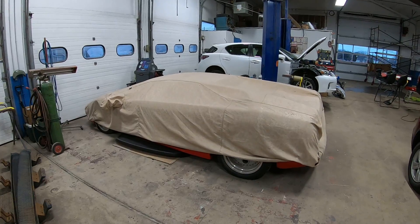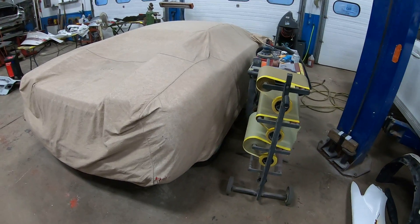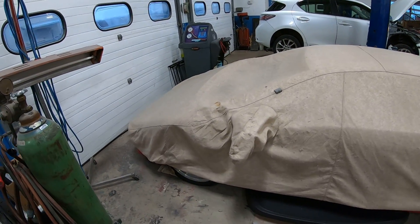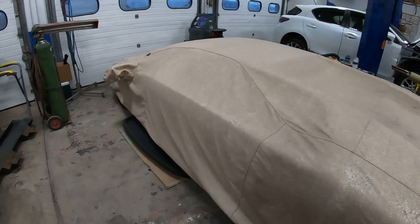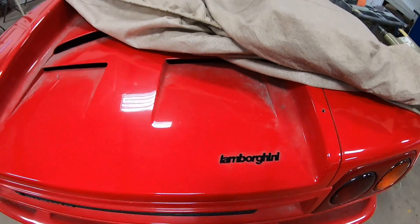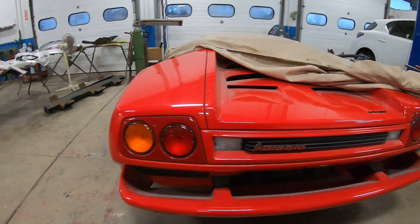Today I'm going to show you guys what we're going to work on. You guys are probably wondering what the heck is underneath here — if you guys can figure out what it is, leave a comment down below. Yes, the windshield is out of it, so I'll give you guys a really good sneak peek. This should give you a really good clue — it's a 1992 Lamborghini Diablo.